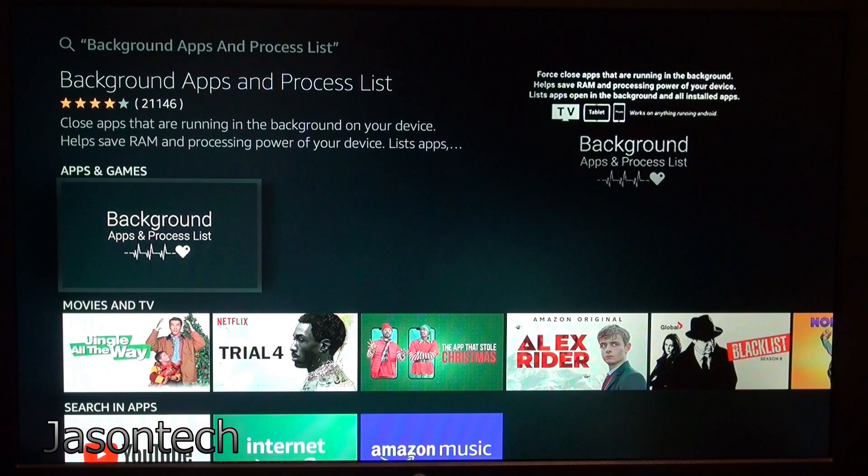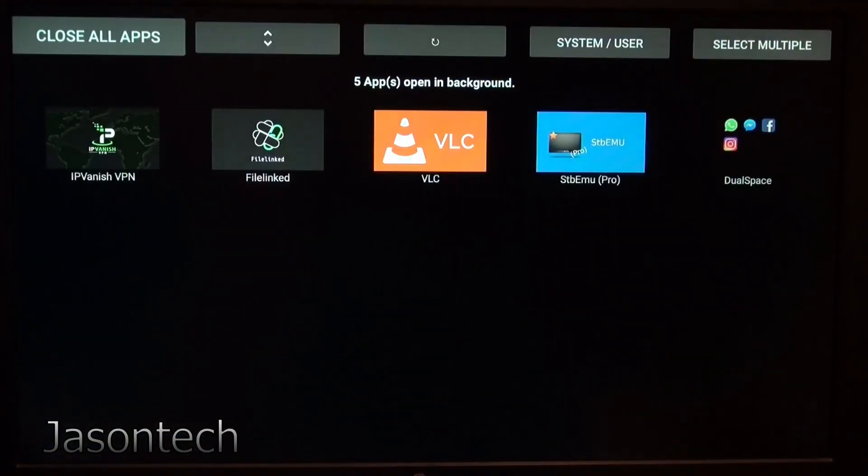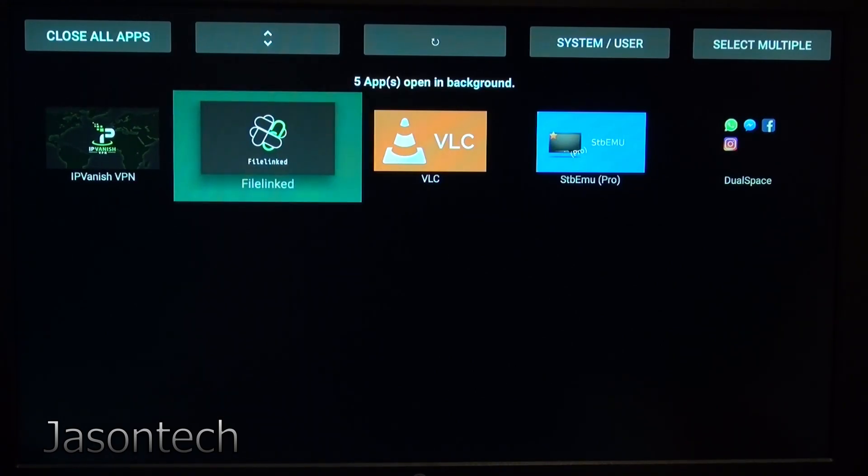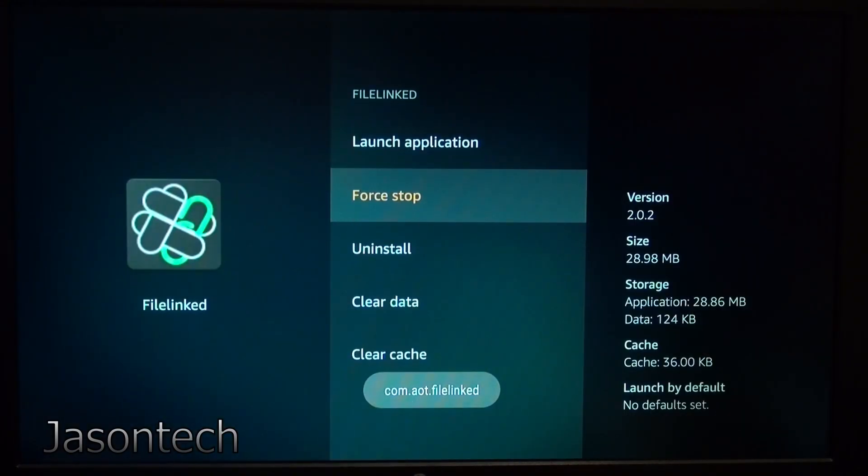I already have it installed — you're going to get the icon here, just click on it. Once you download it, you're going to get a whole list of apps depending on how many you have open. This is how many I have open right now. I always have my VPN running so I will not close that, but File Link I don't need, so I'm going to close it.